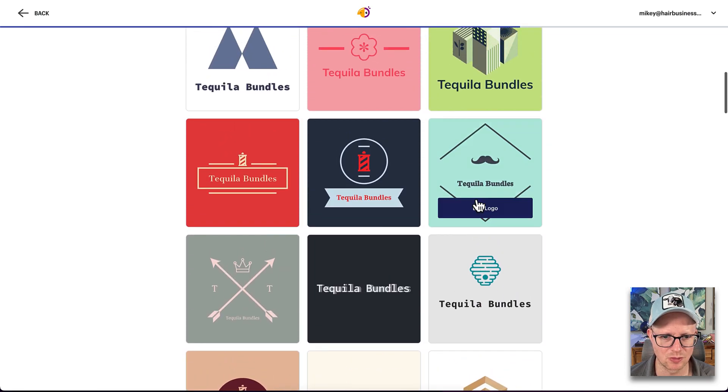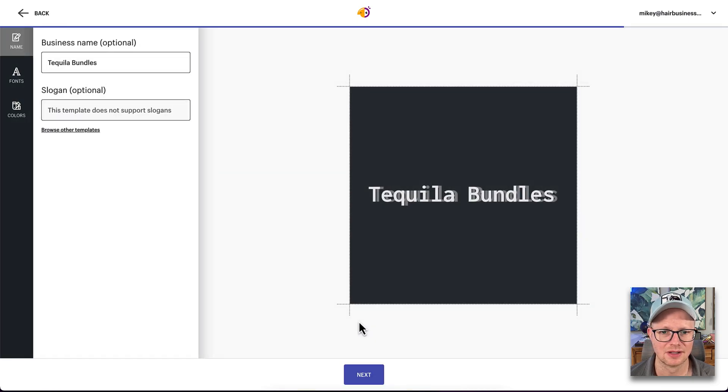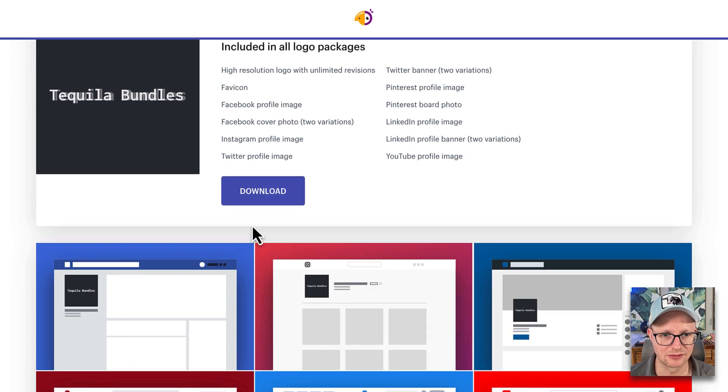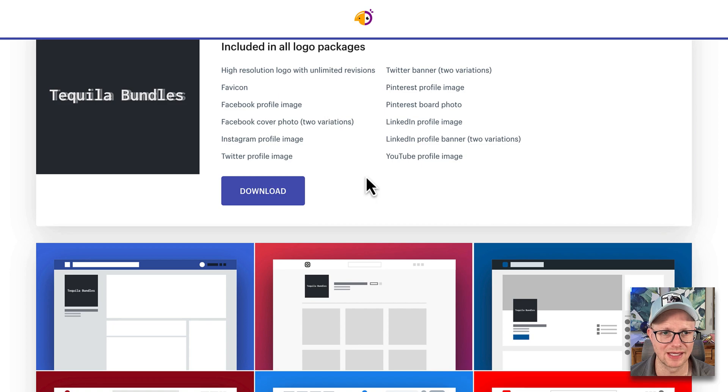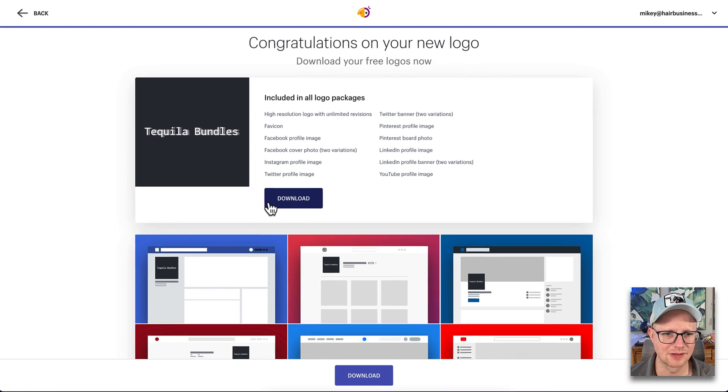So we have a lot of logos here. Let's just choose that one that makes me feel like I'm drunk drinking tequila, just to see what happens. Okay, included in the package: high resolution logo with unlimited versions or revisions, profile image, cover photo. So this has given us a lot. This is working. Let's go ahead and see.